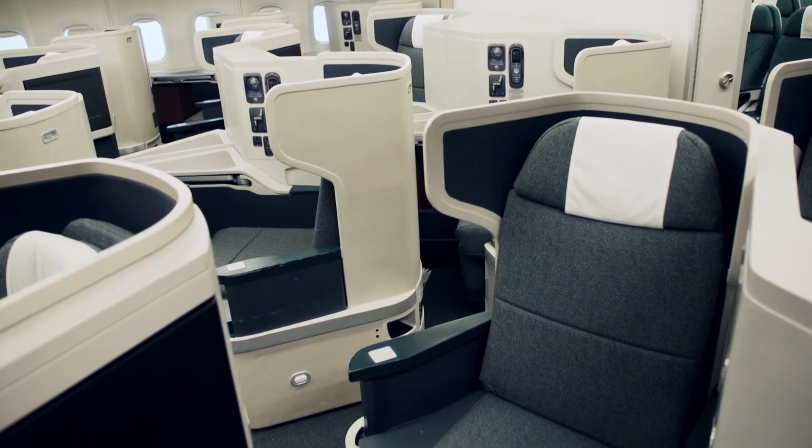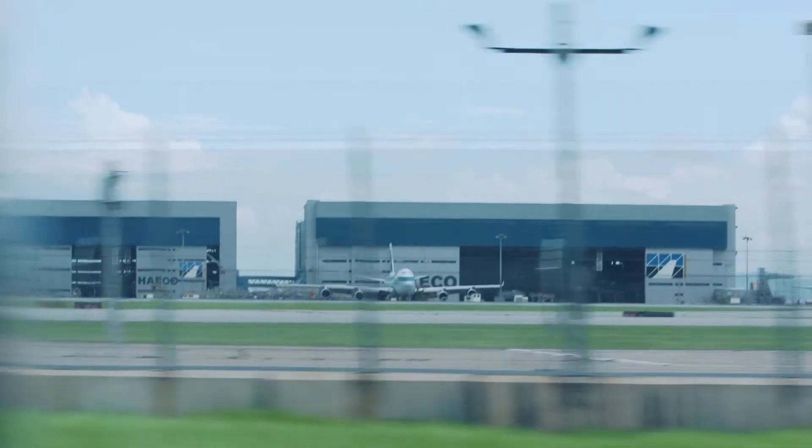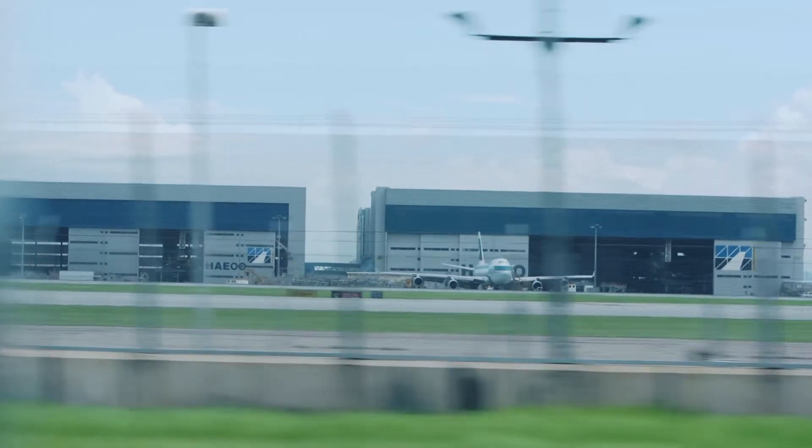It actually takes a lot of time to get to what we have right now. I'm going to take you to the hangar, where the aircraft undergoes maintenance. It's about a five to ten minute drive, so here we go.